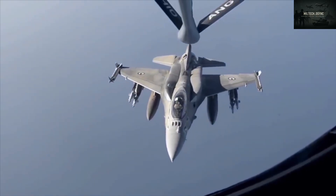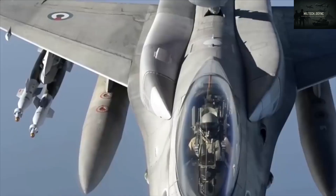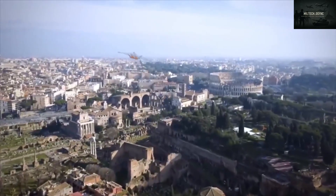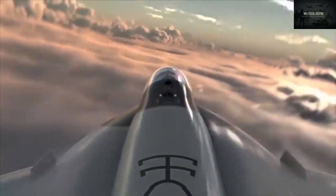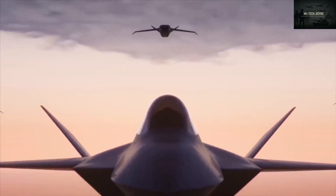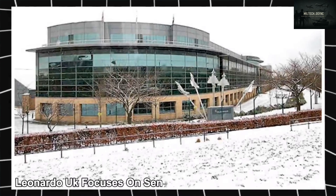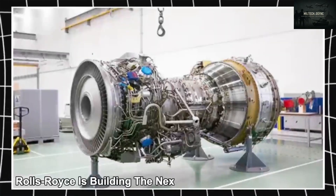By 2017, the UK had teamed up with Japan, forming a joint fighter development team. In early 2018, Defense Secretary Gavin Williamson announced a new aviation strategy, and by July's Farnborough Air Show he unveiled a full-scale Tempest model. The Tempest features stealthy delta wings and twin outward-angled tail fins. BAE Systems leads overall design, MBDA handles weapons, Leonardo UK focuses on sensors and electronics, and Rolls-Royce is building the next-gen engine.